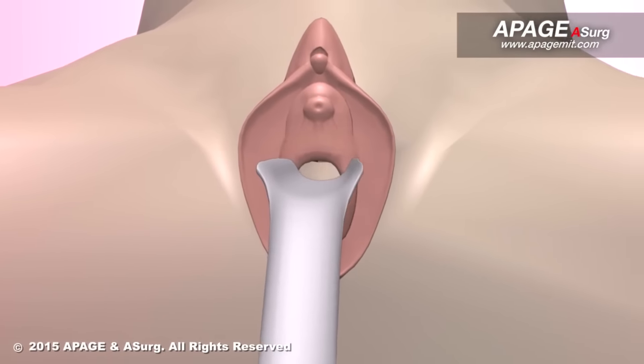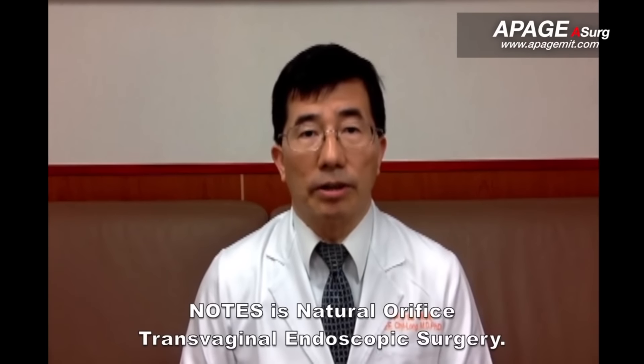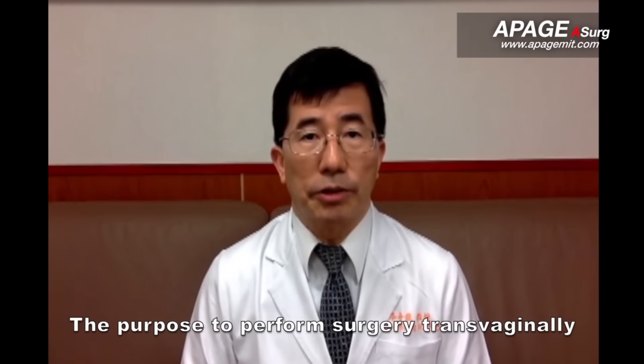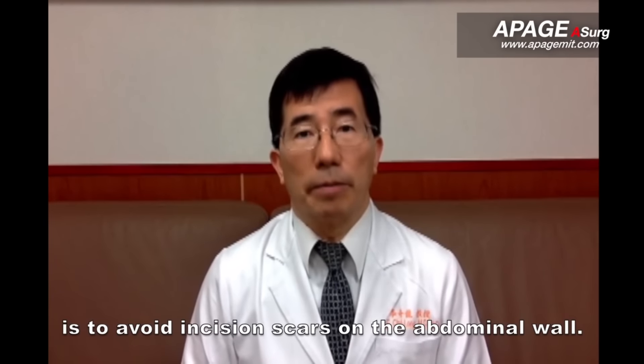Then the surgery is completed. Why use NOTES surgery? NOTES is Natural Orifice Transvaginal Endoscopic Surgery. The purpose of performing surgery transvaginally is to avoid incision scars on the abdominal wall.